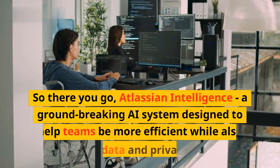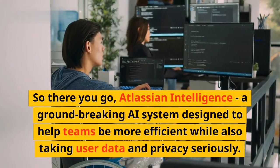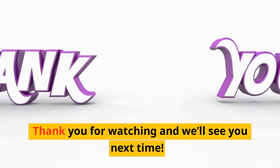So there you go — Atlassian Intelligence, a groundbreaking AI system designed to help teams be more efficient while also taking user data and privacy seriously. To sign up to the early access waiting list, head to the link in the description. Thank you for watching and we'll see you next time.